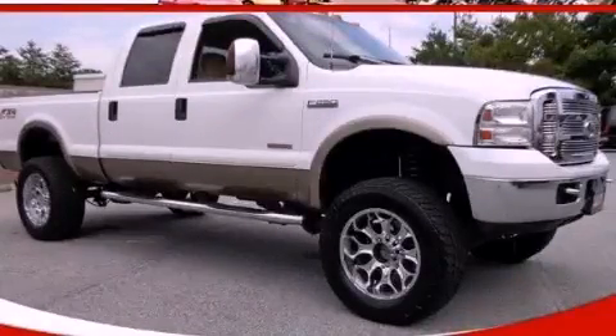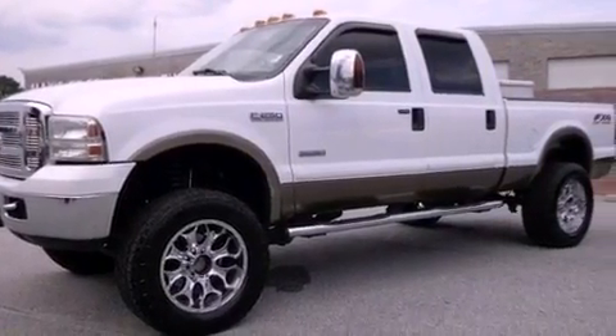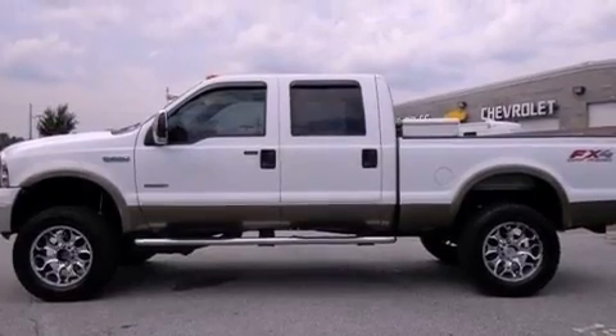This is a 2006 Ford Super Duty, made for the job site, the trail, and the town. It has a 6.0-liter, eight-cylinder engine, a five-speed automatic transmission, and four-wheel drive.